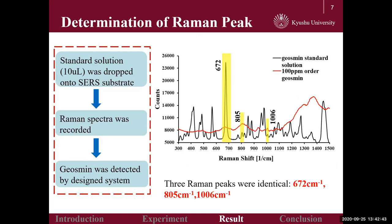Here come our experimental results. The Raman characteristic peaks of standard geosmin solution and 100 ppm geosmin gas were obtained following the above steps. By comparing these two spectra as shown in this graph, we selected three peaks as the characteristic peaks of geosmin.